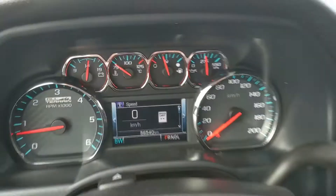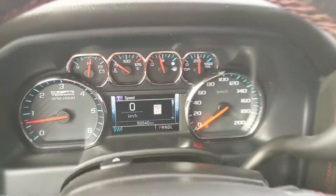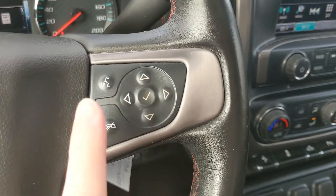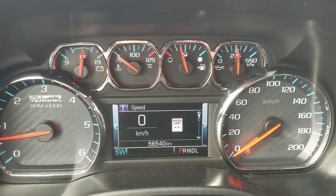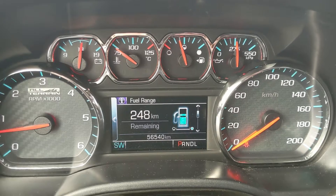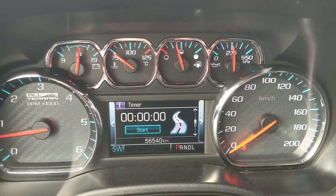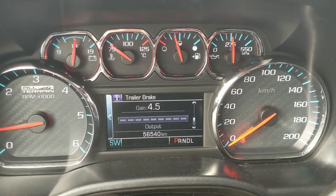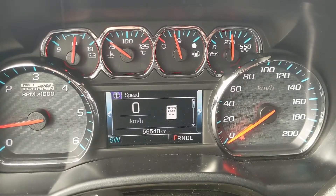Now sitting in the truck with it running, you can see it's sitting at 56,540 kilometers. Moving down to the steering wheel on the right hand side, you have your hands-free phone controls as well as your controls for your center info screen, where you can cycle through your digital speedometer, trip A and B information, fuel range, oil life, tire pressures, fuel economy, trip timer, speed limit, engine hours, transmission fluid, trailer brake, and your off-road status.